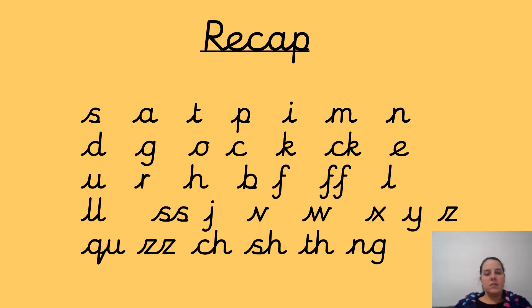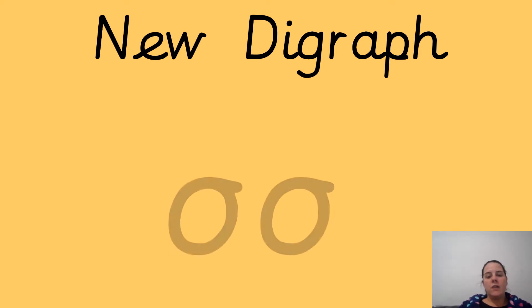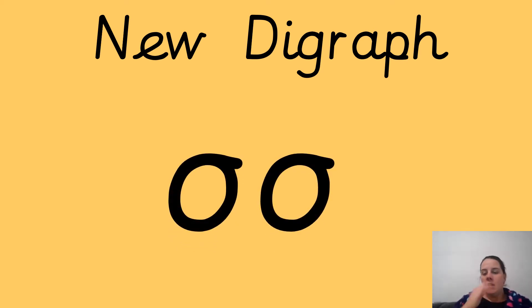OK, so pause the video in between if you need to, to have more time. Repeat after me — you're doing fantastic, well done. Our new digraph today is this one, and we do it like a cuckoo: oo, oo, oo. So, cuckoo sound.